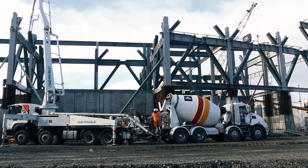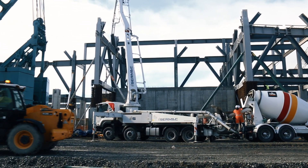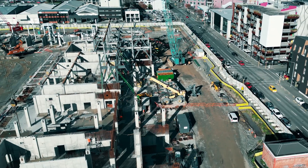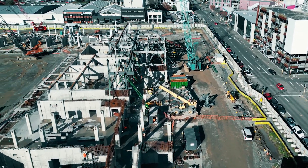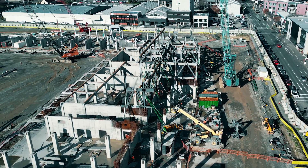Another very exciting thing that's commenced within the last little while is the erection of some of the steel which will form the bowl for the seating for Te Kaha. The erection of that steel is now happening on two sides — the western stand, which you can see over in this direction, is now coming up above the ground.